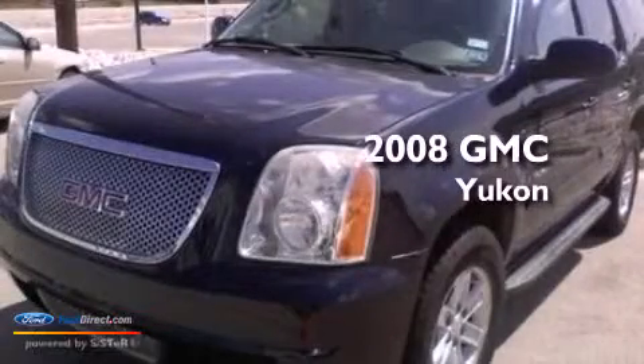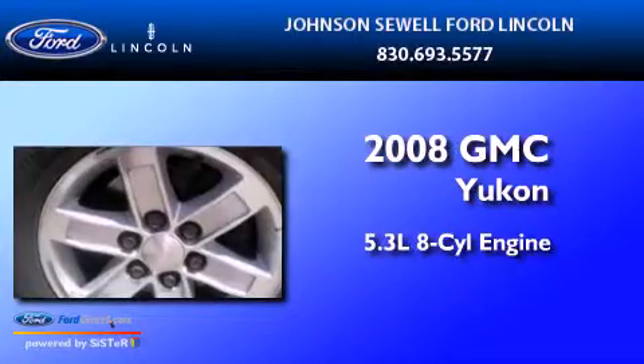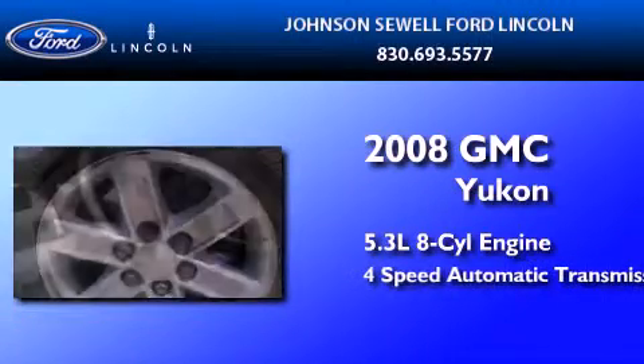This is a 2008 GMC Yukon. It features a 5.3-liter, eight-cylinder engine and a four-speed automatic transmission.